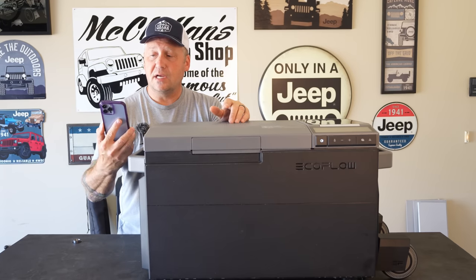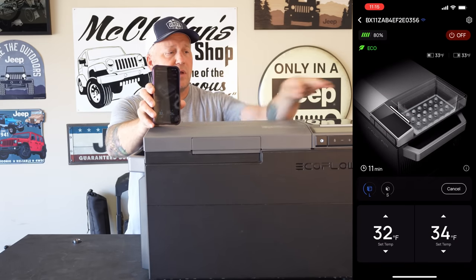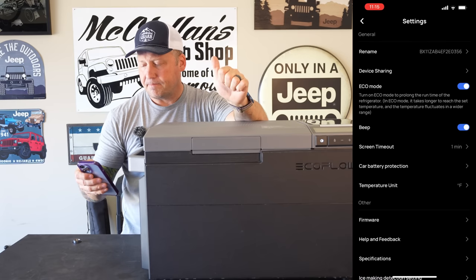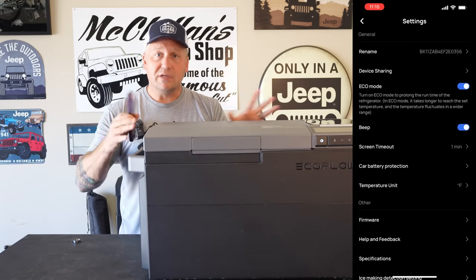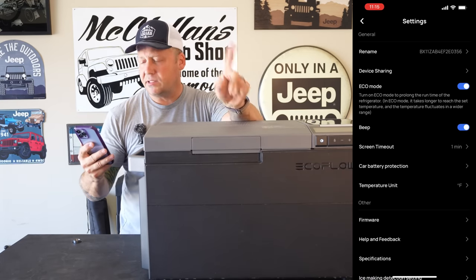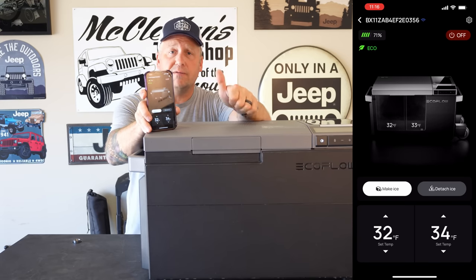Another really awesome thing EcoFlow has done: this has Bluetooth and app control of all the fridge settings. You can turn the ice maker on and off, adjust temperatures, change from eco to max mode, switch between Celsius and Fahrenheit, update the firmware, turn it on and off, toggle the beeping, set your screen timeout. There's car battery protection — if running off your starter battery you can set voltage levels where the internal battery kicks in, or if there's no internal battery, it shuts the fridge down to protect your starter battery. EcoFlow really knocks it out of the park with the app.